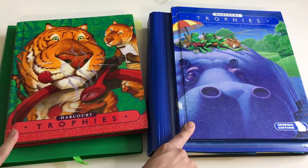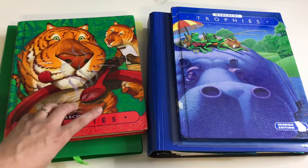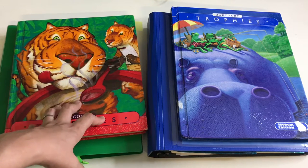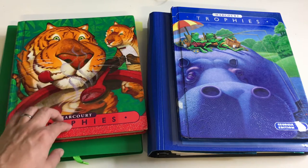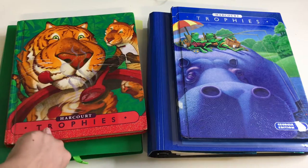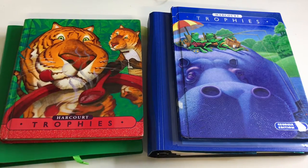This year we're using the Harcourt Trophies for everything — reading, phonics, and spelling. We stopped using it for grammar, but I'll show you what we're doing for grammar later. Let me go ahead and start by showing you guys some of their completed work so you get an idea of how we're doing it.